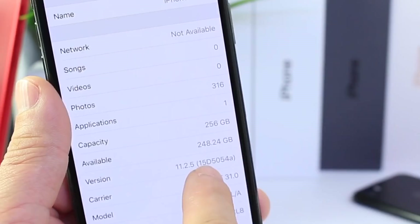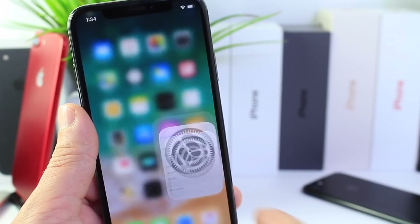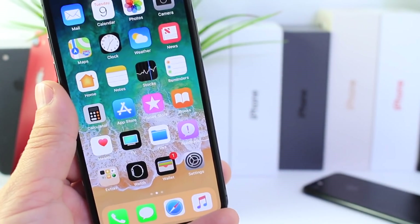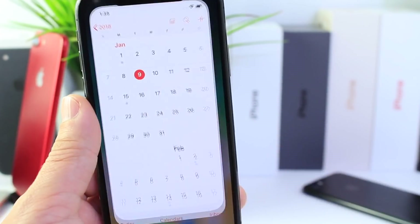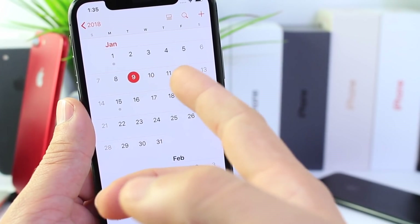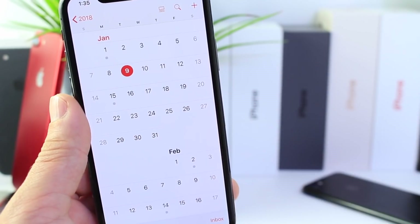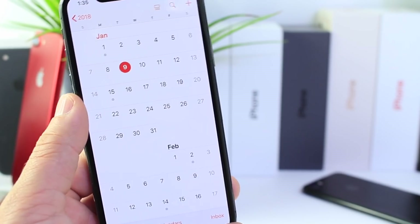Going to settings, the build number is 15D5054A — it's the longer build number. We still have the feedback application on the springboard, which means we could be looking at another beta or two before the official launch. I'm thinking beta 5 by the 12th, then a gold master by the 15th or 16th, if not the official release.